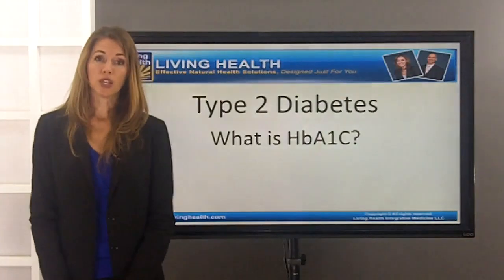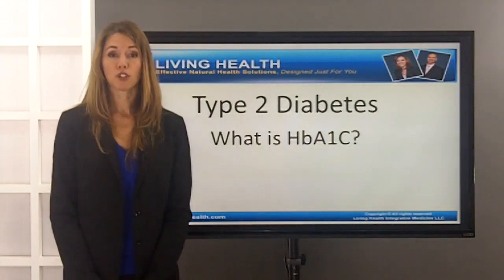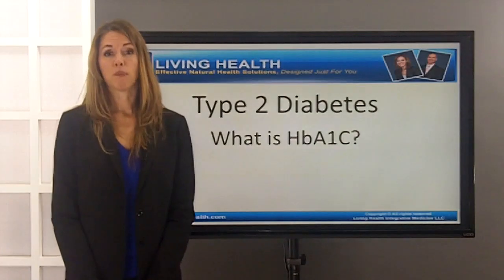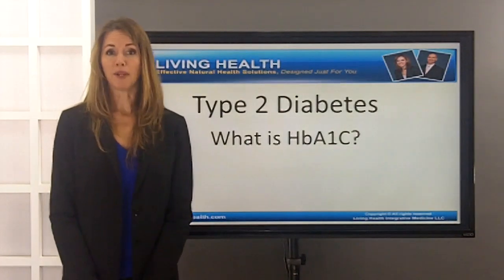To learn more about how we do this and to see if you are a good candidate for our Type 2 Diabetes Reversal Program, simply call our office at 410-216-9180 to get information about our educational and informational seminars on Type 2 Diabetes Reversal.